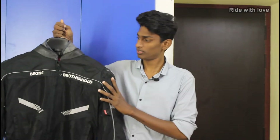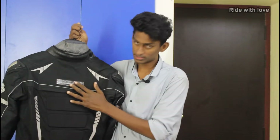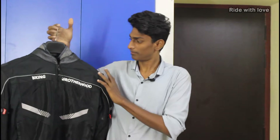So guys, we have to watch this riding jacket. This is the BBG Ladakh jacket. I got the color that we have to wear. I'm going to take a black jacket — I have to remove the cover from the front. If you want to purchase this riding jacket, you'll want to see it worn first.